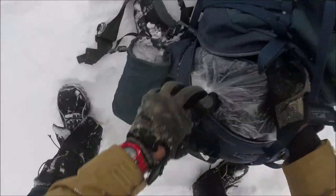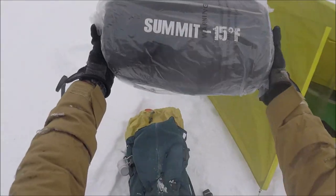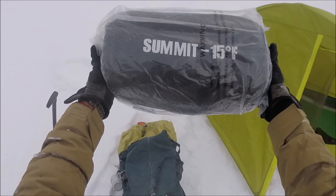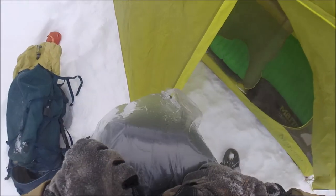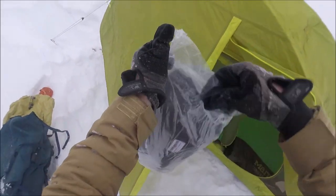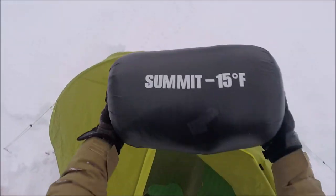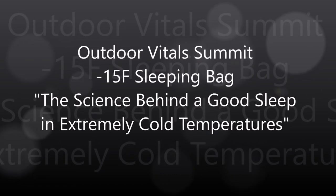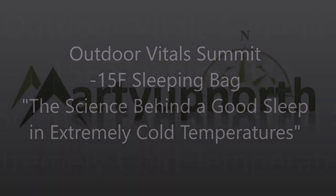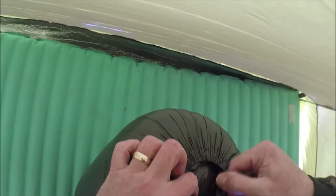The fine folks at Outdoor Vitals sent me a Summit Minus 15 — that is the coldest rated sleeping bag they have. Minus 15°F, which is like minus 26 Celsius. And this is a true unboxing. I have so much faith in this product that I didn't even take it out of the bag at home to look at it. I know it's going to be perfect.